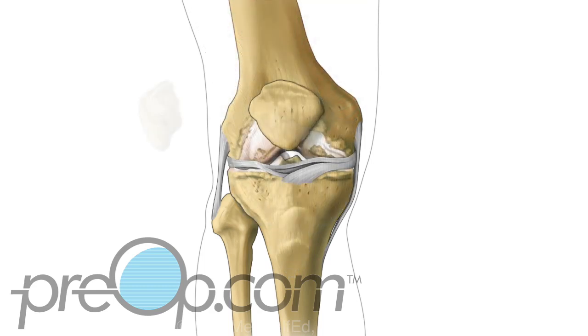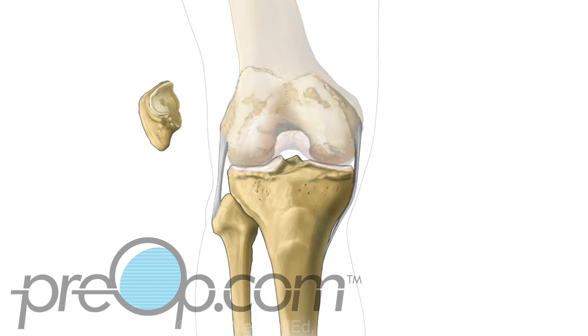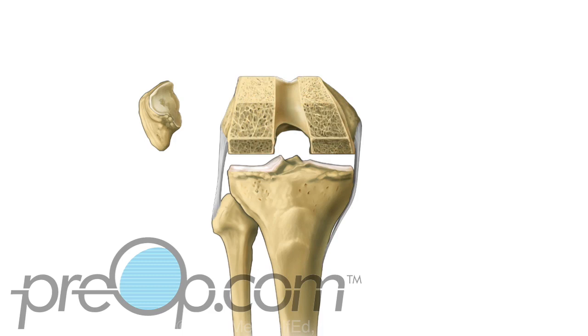The patella is moved to the side of the joint and the knee is bent to expose the bone surfaces. The damaged bone and cartilage is removed from the femur, and the edges are trimmed to match the femur implant. The process is repeated for the tibia by cleaning and shaping the surface for its new part. Then, if needed, the inside of the patella is shaved to fit a small button-like implant.